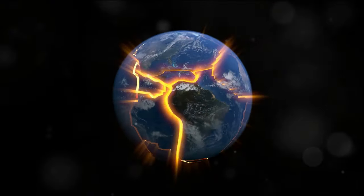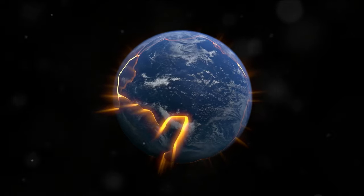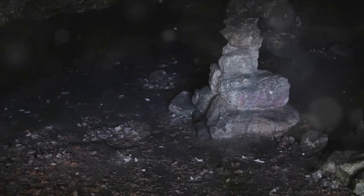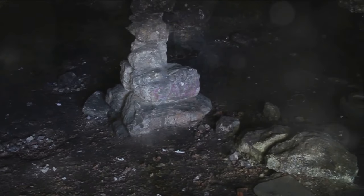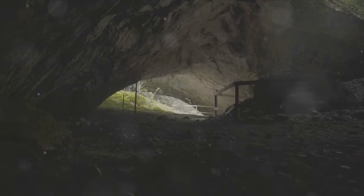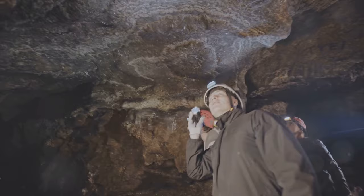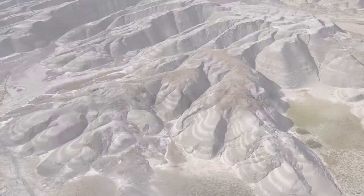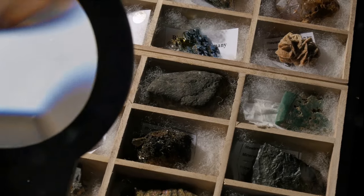Ni hao, explorers! Welcome to Geo Odyssey Chronicle, unveiling Earth's secrets. A journey into the deepest depths. Beneath our feet lies a hidden world, a realm of immense heat and pressure where the Earth's secrets are concealed. Imagine a journey beyond what your eyes can see, a voyage into the unseen depths that house mysteries waiting to be unraveled. We're about to embark on an adventure, diving into layers of rock, metals, and mysteries that compose our planet's interior. Join us on a journey into the deepest depths, where we'll uncover the wonders that lie beneath our planet's surface.